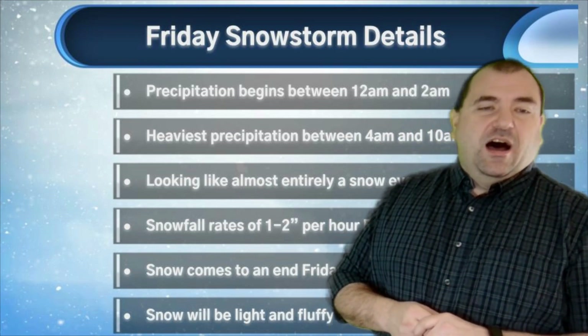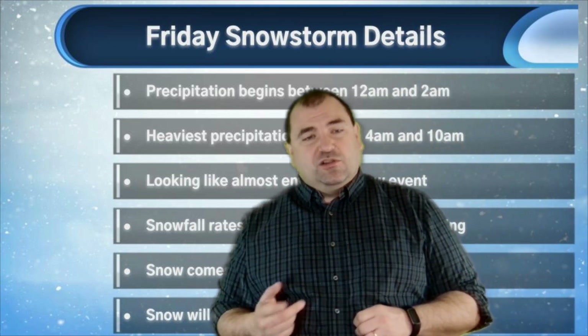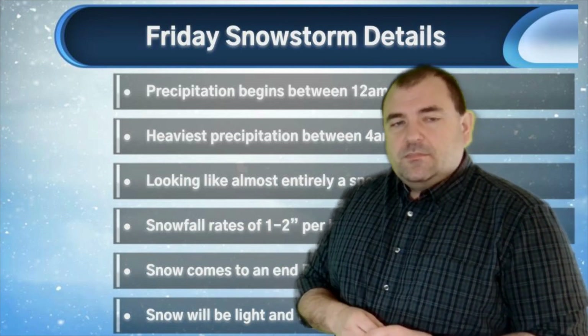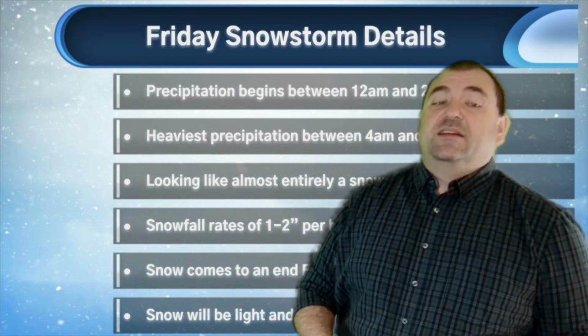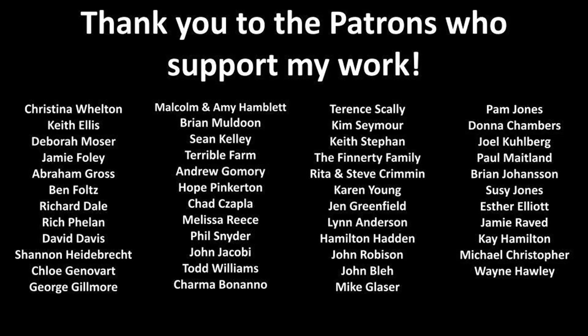Basically, we're pretty locked in — models have been very consistent with this storm and it's pretty well forecasted. I'll be back tomorrow morning with a look at your weekend forecast and some details on the storm. I'll be doing that from a remote location, so it will look a little different. If you have any questions today, feel free to email me or send a message on social media. If you haven't subscribed to my YouTube channel, I'd encourage you to do that. Thanks to my patrons who help support what I do here — there's a link to my patron page in the description below. Thanks for joining me. I'll be back tomorrow morning. Bye-bye.